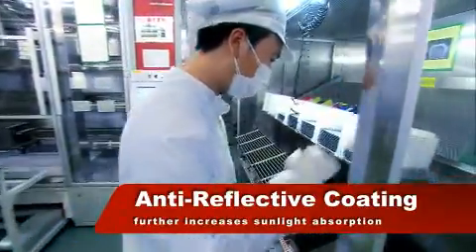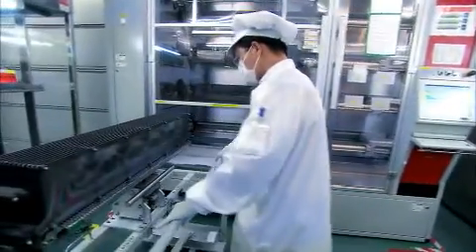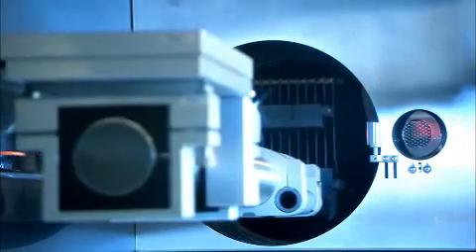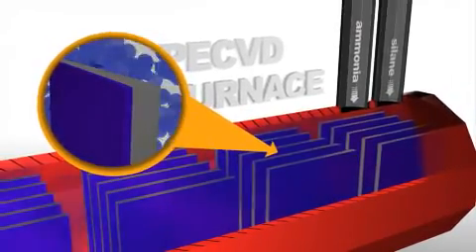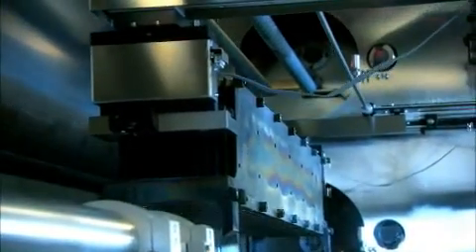In the plasma-enhanced chemical vapor deposition area, the wafers are placed in a furnace and coated with a silicon nitride anti-reflective coating. This coating further reduces reflectivity to 6%, which, combined with the texturing process, reduces the overall surface reflection to around 1% at a special spectral range.